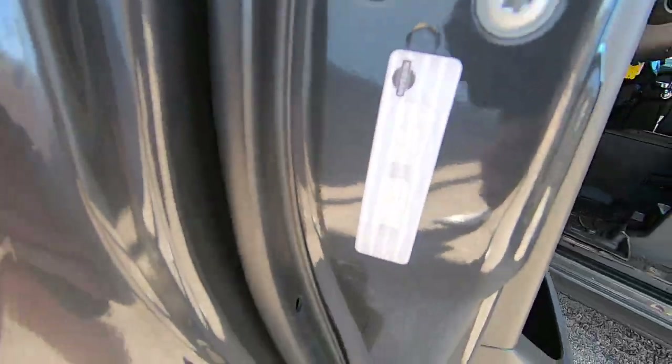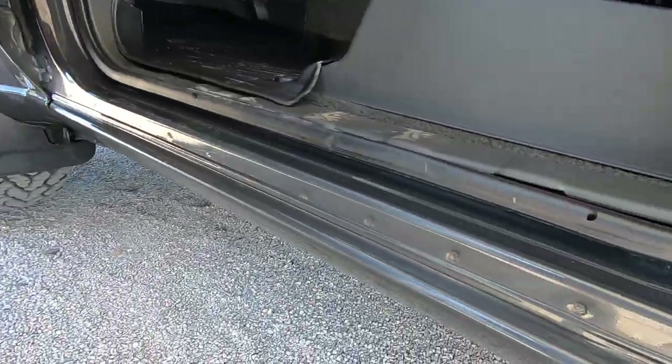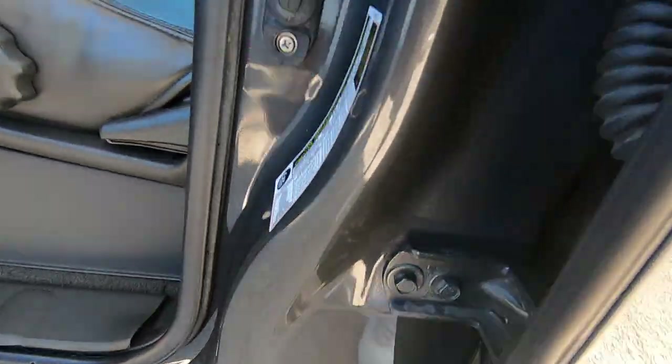Here's the other VIN on the driver door. This thing's sweet. There's the federal sticker where it belongs. Tire sticker where it belongs.